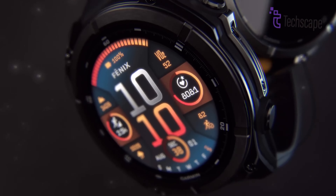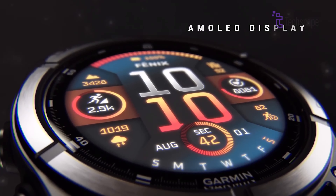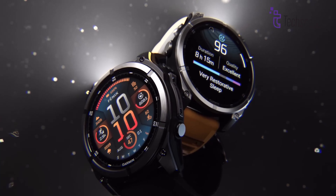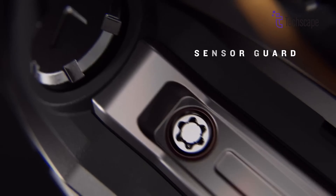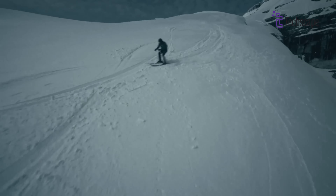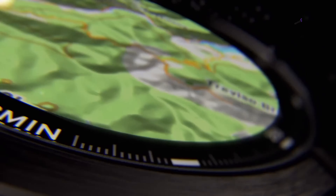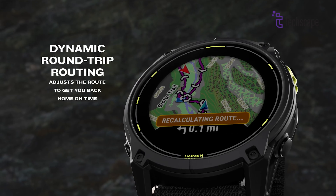The new Garmin Fenix 8 is the ultimate in tough, high-performing smartwatches made for the pickiest athletes. This watch's ultra-durable titanium and sapphire crystal construction makes it nearly indestructible even under the most trying conditions. It is essential for hikers, mountaineers, and wilderness explorers because of its modern multi-band GPS technology, which offers previously unheard-of location precision.